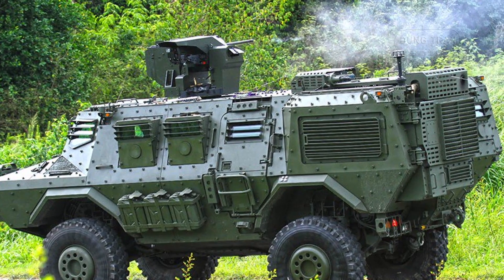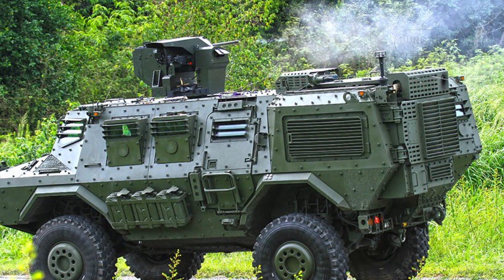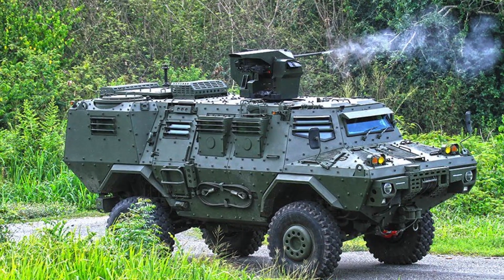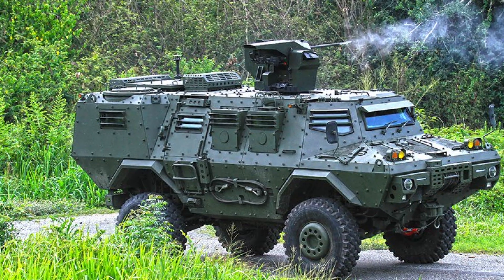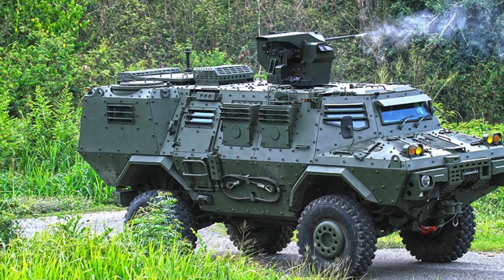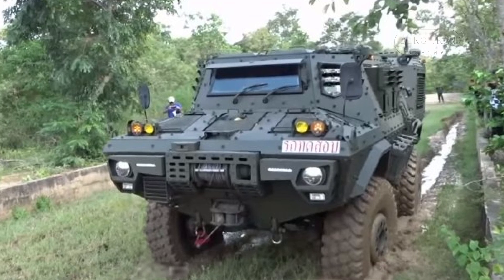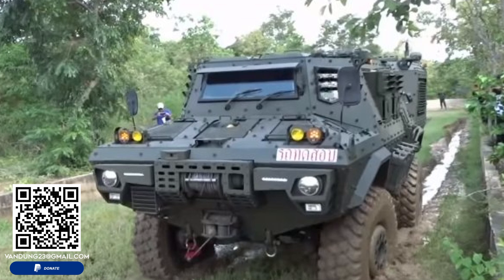Although primarily aimed at equipping the Royal Thai Armed Forces, Pennest Assembly has also expressed strong interest in exporting the Mosquito AFV-420P to international markets. Its affordability combined with a high degree of customization makes it appealing to countries with defense budgets that prioritize cost-effective solutions without compromising on performance. Thailand's defense forces have long sought to modernize their armored vehicle fleet, and the Mosquito aligns with this strategy, offering a domestically produced alternative to foreign imports.